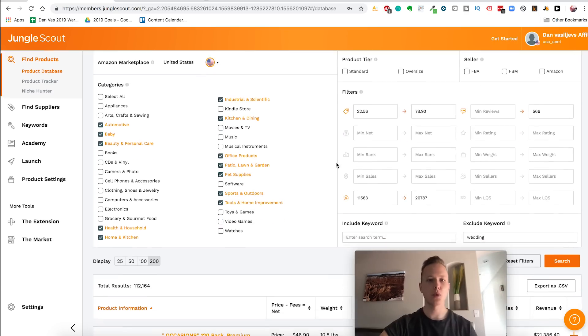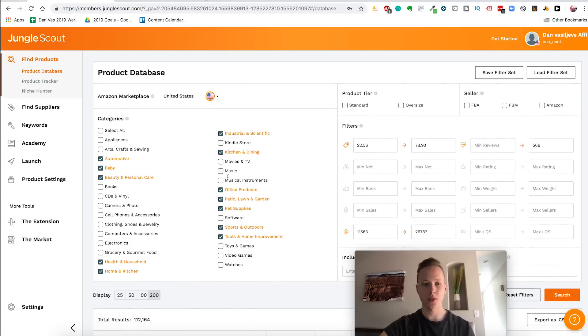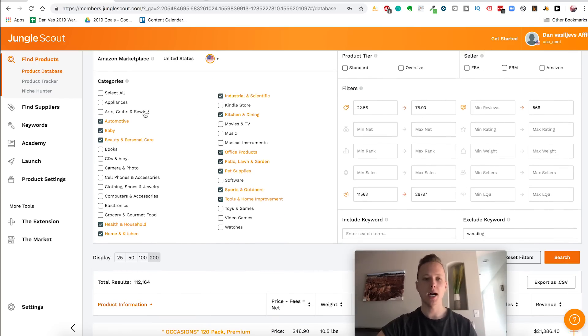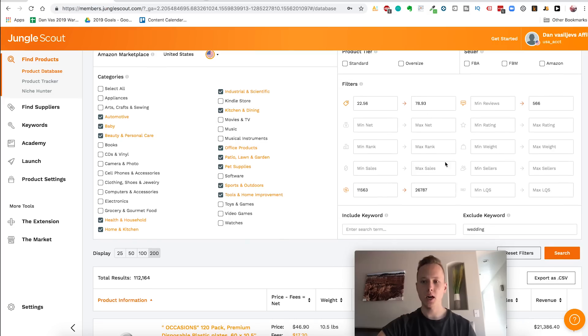For this I use Jungle Scout — it's my favorite product research tool, something I've been using forever. This is the Jungle Scout web app and right here is the product database. We're going to start by clicking on the private label category. The best categories for private labeling — which means taking a product on Alibaba, putting your logo on it, and selling it on Amazon with your own brand — are automotive, baby, beauty and personal care, health, home and kitchen, and the rest shown here.